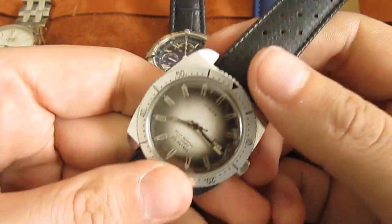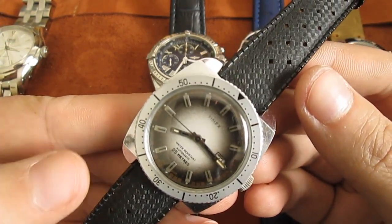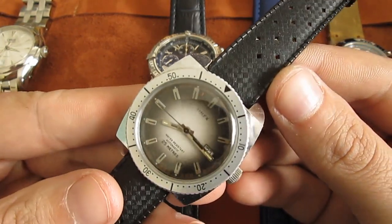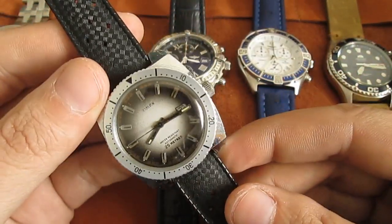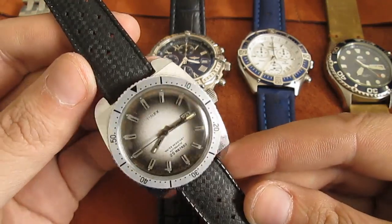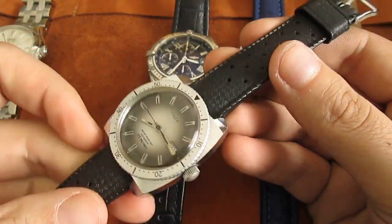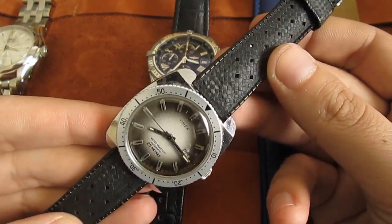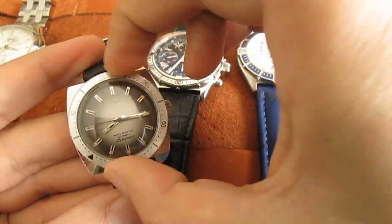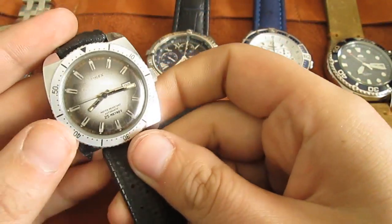Next watch is a super fun vintage Timex. I got this watch at a flea market for 20 euros. Once I mentioned that on the channel, I had a lot of cheeky offers at 20 euros — I wouldn't sell it even for 50. It's a vintage Timex, but I didn't buy it because of the brand; I bought it because it looks so cool. The only fault is that the case is not stainless steel, but it has an original Tropic rubber band and it works great. It's not a small watch for a vintage piece.